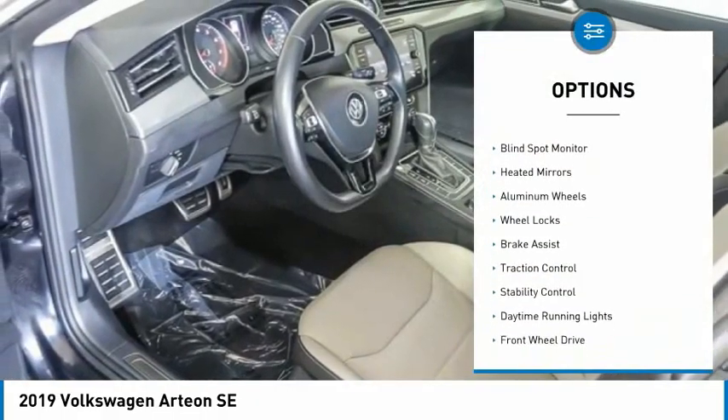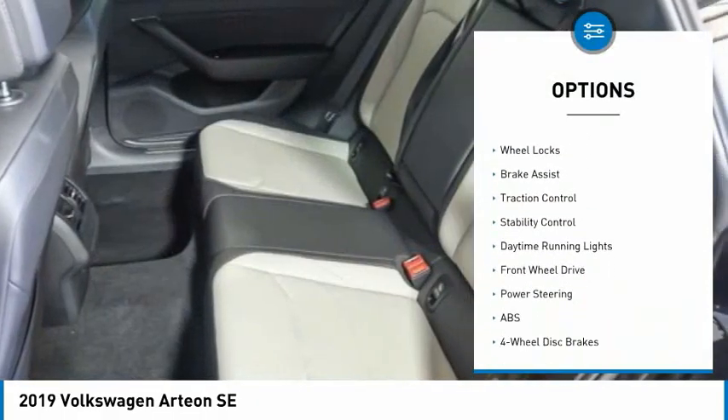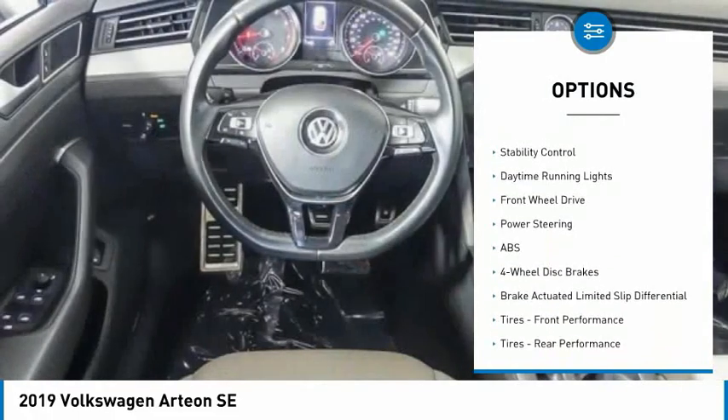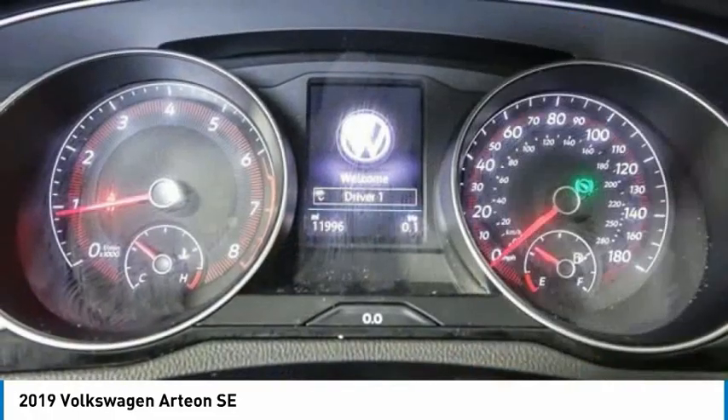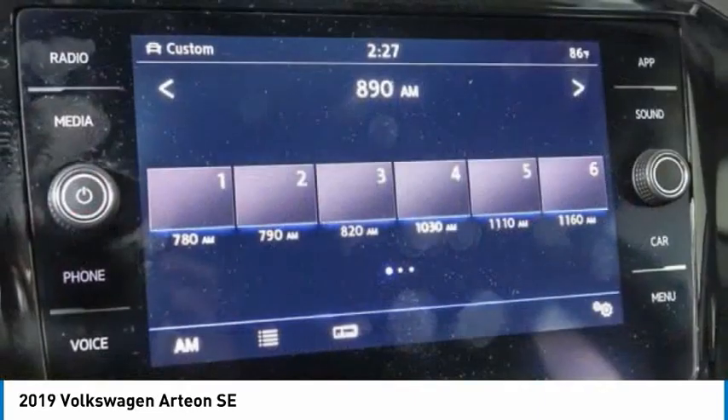Tire pressure monitor, turbocharged, blind spot monitor, heated mirrors, aluminum wheels, wheel locks, brake assist, traction control, stability control, daytime running lights.